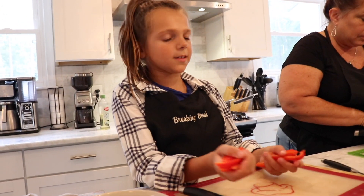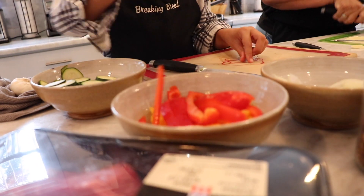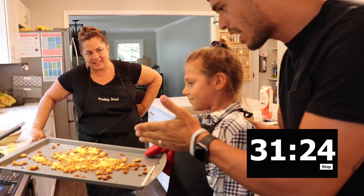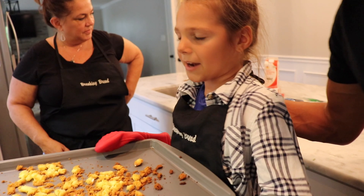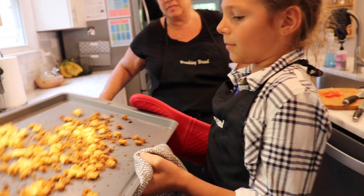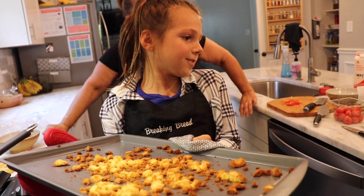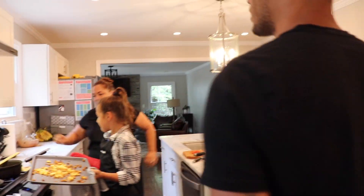All right guys, we have about 30 minutes left in our chopped challenge. We're checking on Lacey to see what she's got going on. What do you got here? She just took something out of the oven. She took the bread off of the cupcakes and is putting them in as the filling for the zucchini boats. Awesome — amazing! We're gonna let you do your thing, you've got about 30 minutes left. Super excited!